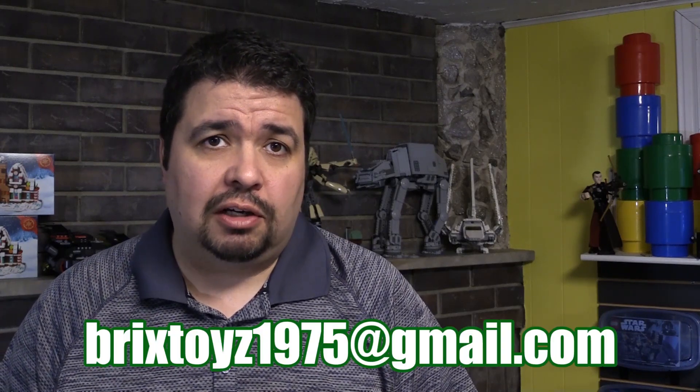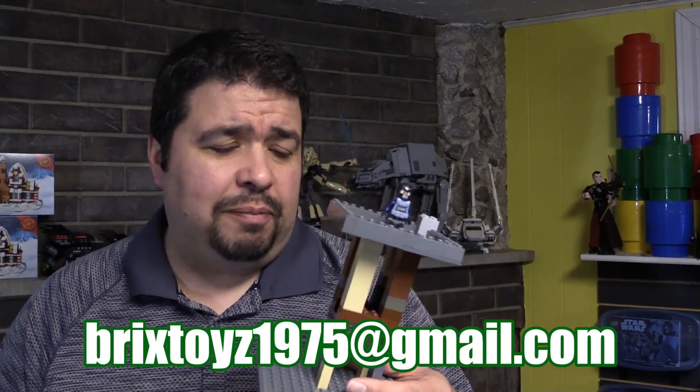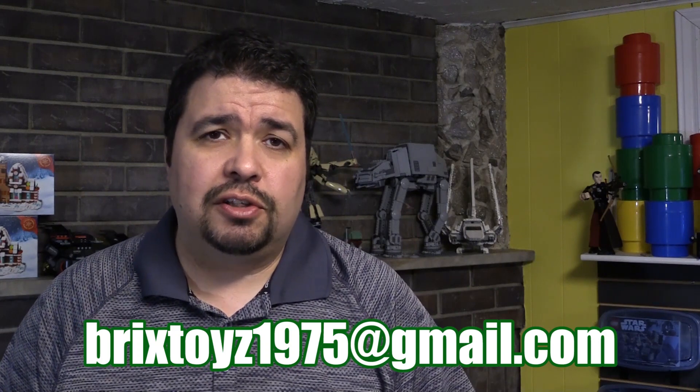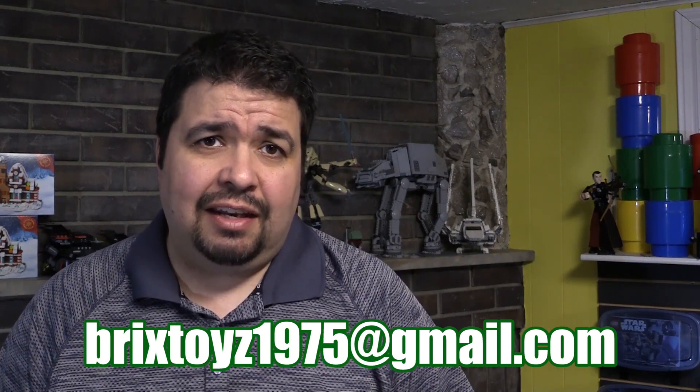Please send your photos to brickstoys1975@gmail.com. A friendly reminder to not show any faces of people when you are sending your Lego pictures, because YouTube is very strict with that. If you can take the photos in landscape mode, that just makes the editing process much easier.